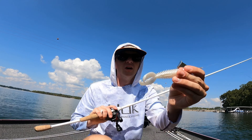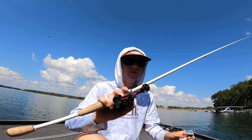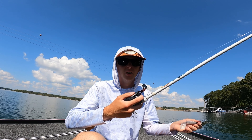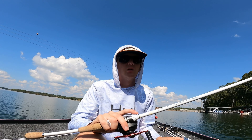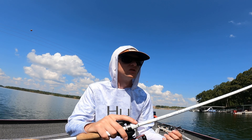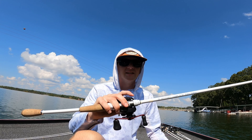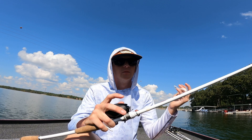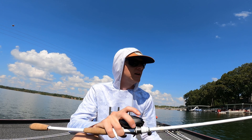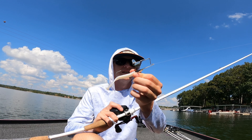I paired that up with a Zoom Z-Crawl Junior in white on the back. I was throwing this on a 7.1 medium fast action Duckett Pro Series rod with a Shimano 7.2:1. Fishing this all day, I think I really needed to go up to maybe an 8.0:1 gear ratio reel — something a little bit faster to help move the bait and get the fish out of the cover. But that's the setup right there: 18 pound fluorocarbon. I usually use braid, but I tried the fluorocarbon and it actually worked really, really well.